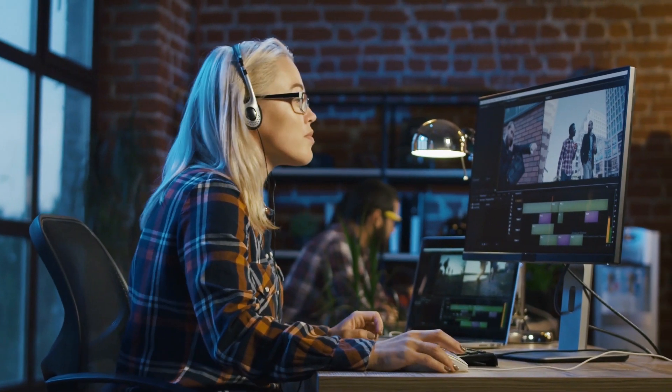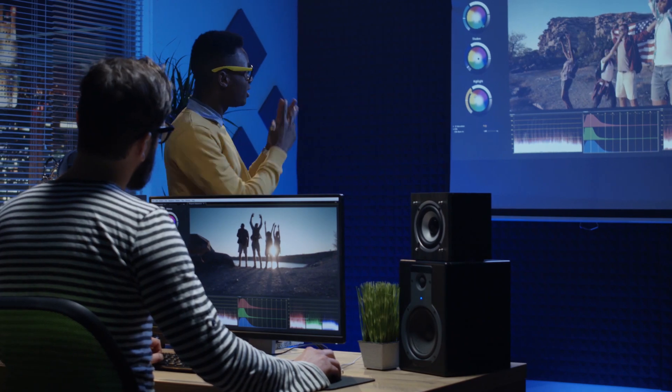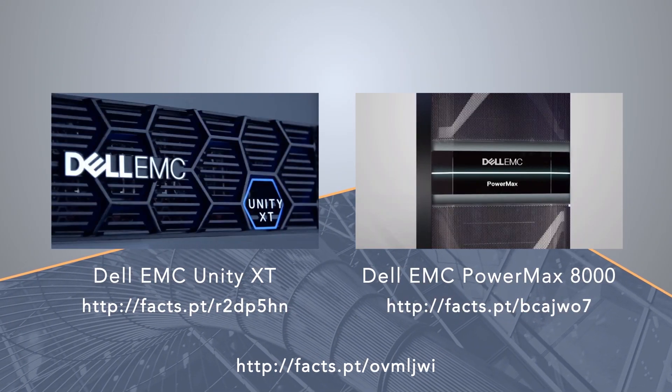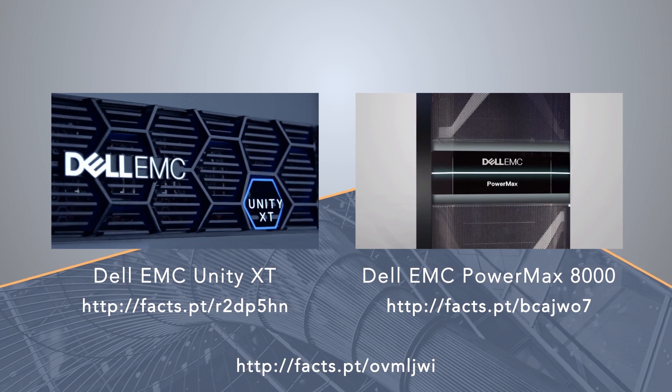Dell EMC Isilon All-Flash Storage Systems can help your video staff beat deadlines, handle demanding machine learning tasks, and provide the flexibility and capacity that your business needs to thrive now and into the future. To learn more, read the full test report or check out our videos on the Dell EMC Unity XT and PowerMax 8000 platforms.